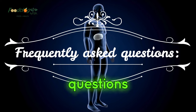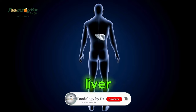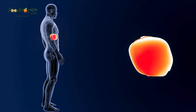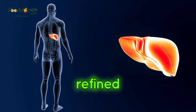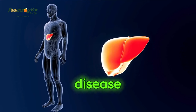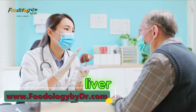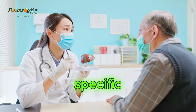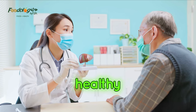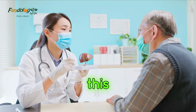Frequently Asked Questions. What not to eat with fatty liver? Sugar, alcohol, refined grains, fatty food, and meat should be avoided if a person has fatty liver disease. What is the fastest way to reduce fatty liver? There is no quick fix or specific medication to reduce a fatty liver. However, making healthy lifestyle choices can help. A healthy diet and regular exercise is one way to manage this condition.